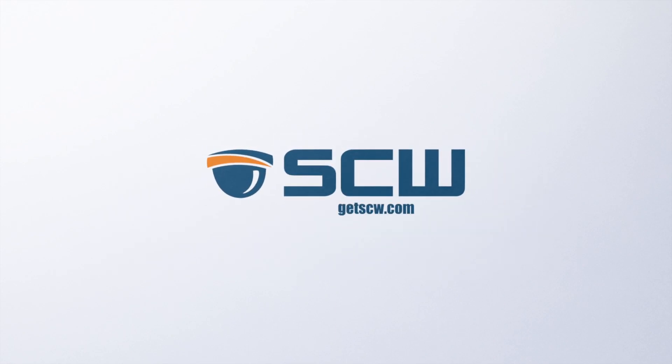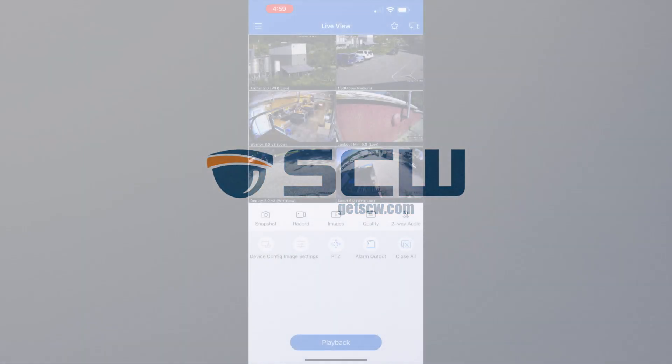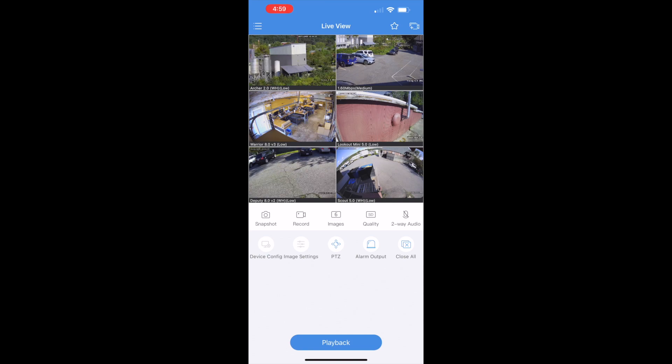Hey everyone, this is James with SCW to give you a quick overview of our mobile app, SCW Go. SCW Go works with our Admiral, Imperial, and Corporal line of recorders.